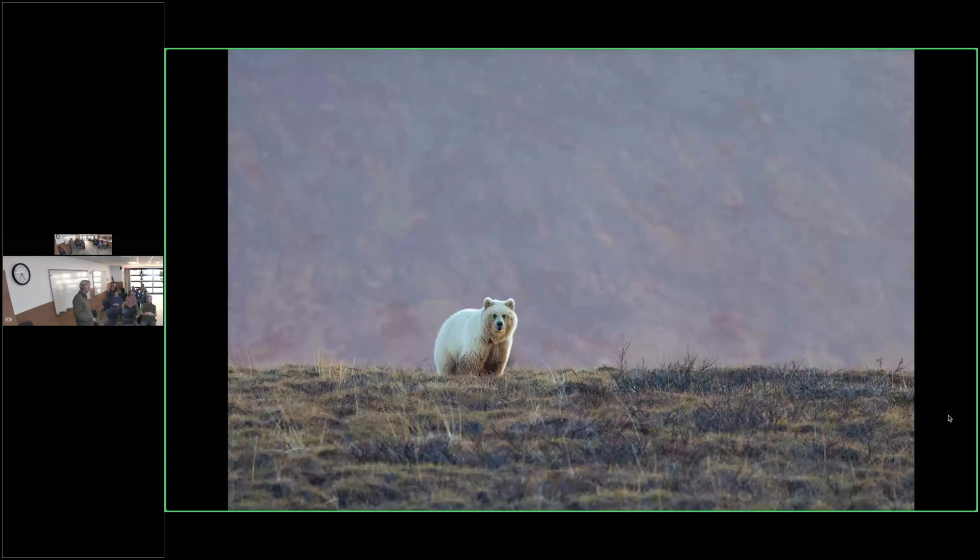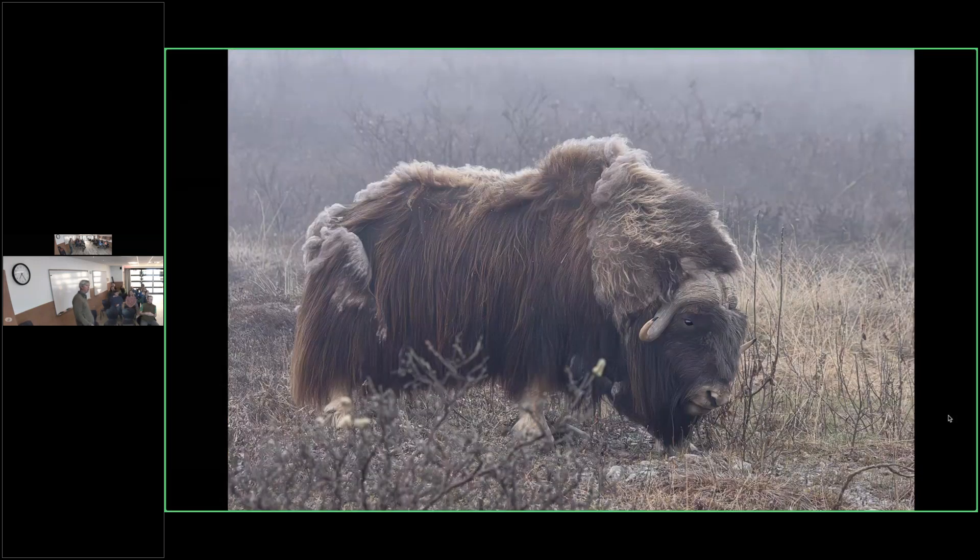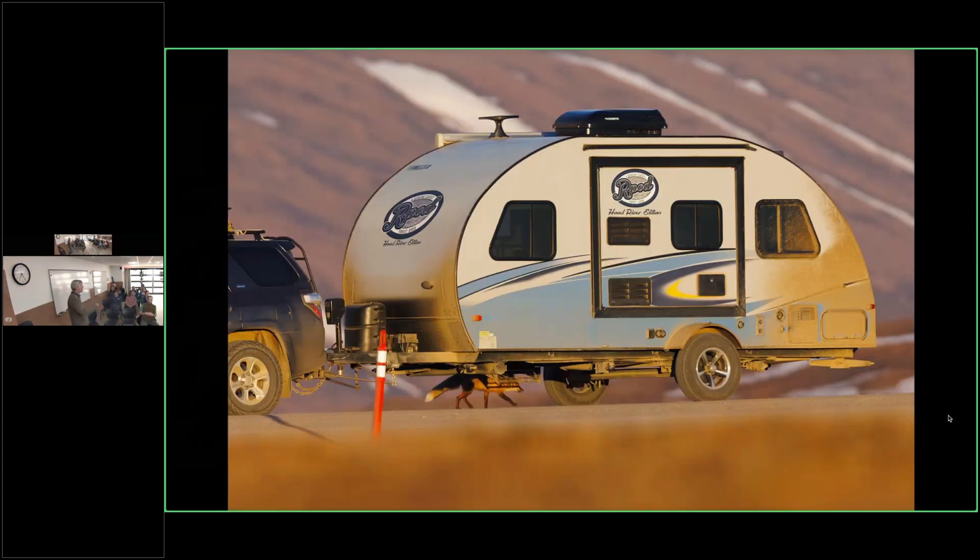The grizzlies had beautiful coats — so much different than the brown bears we see down here. Most of them were quite blonde and had their thick winter coats on. I thought it was pretty striking. I saw a handful of muskox — more when I drove the road in September two years ago. I did see calves but didn't get a chance to photograph the cows with calves. One morning with real thick fog I found one. And a red fox was trotting down the road and peed on my tire.